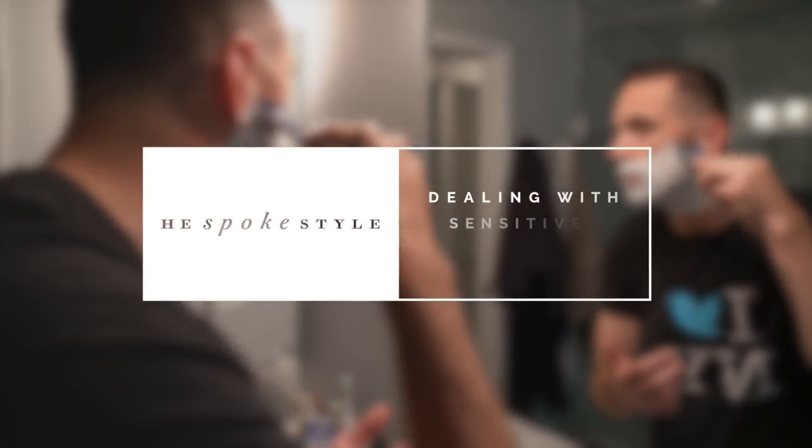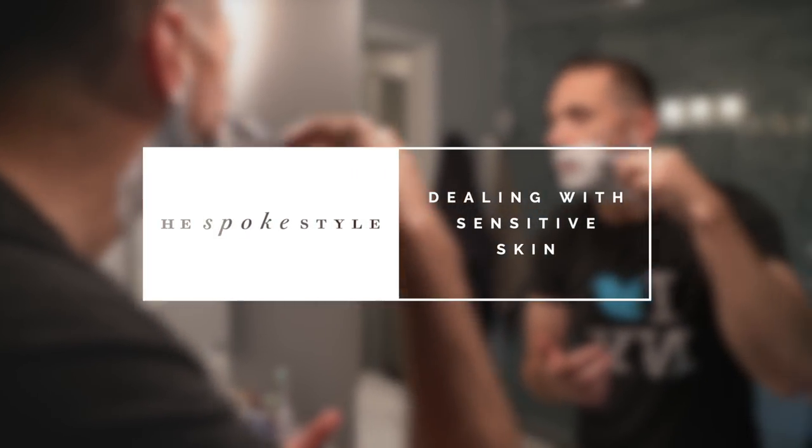What's up guys? I'm Brian Sacawa. You're watching He Spoke Style and today we are talking all about shaving and sensitive skin. I want to give a big thank you to Gillette for sponsoring this video and for helping to promote an awareness of issues that I know many of us who shave regularly have to deal with.